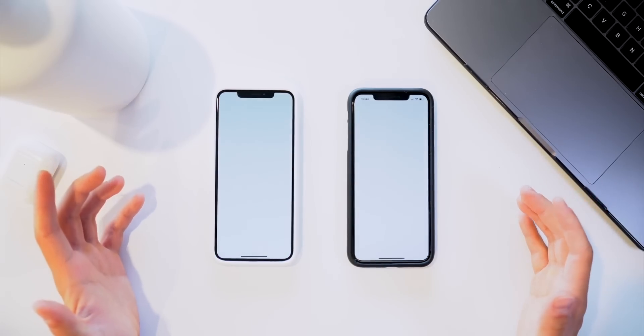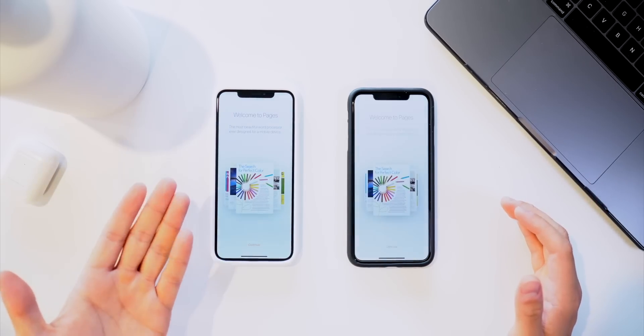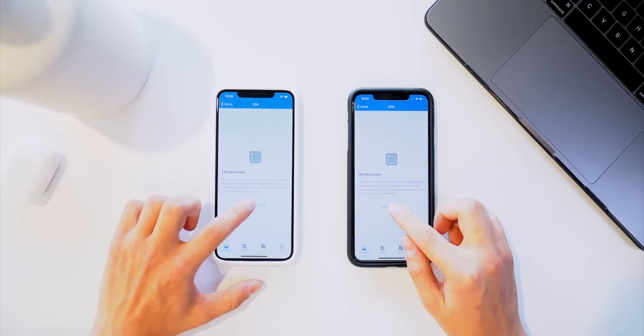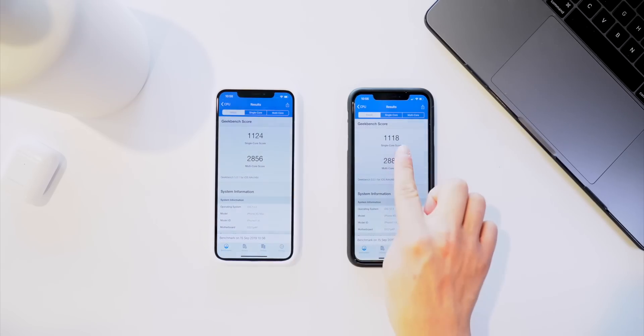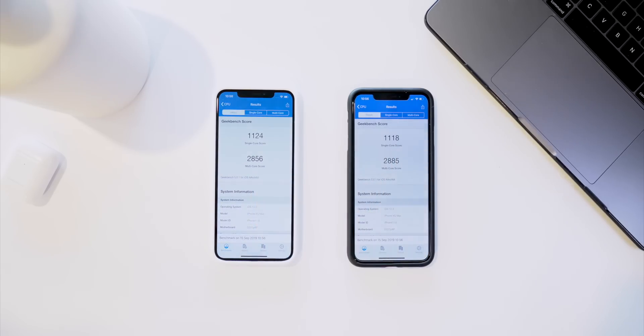At that point I was going to finish the video with a final speed test comparing iOS 12 to iOS 13, and here's what we got: pretty much a faster single-core score but a slower multi-core score.